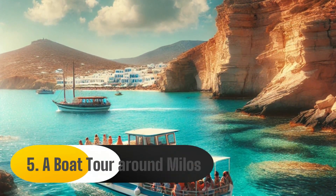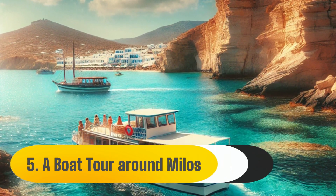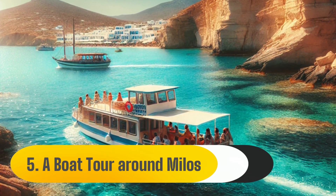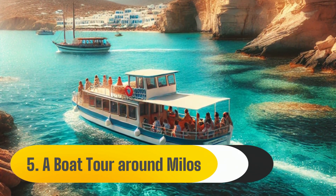5. Boat Tour Around Milos. The island is ideal for boat trips because of its size and plenty of coves and bathing areas. If you choose a full-day boat tour, the majority of them will pick you up and take you to many locations around the island where you may snorkel, in addition to eating lunch.